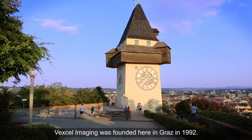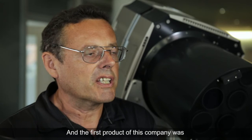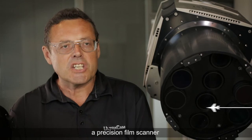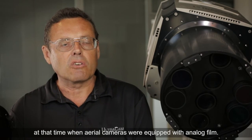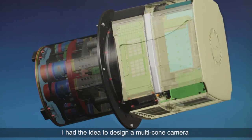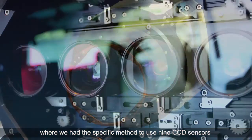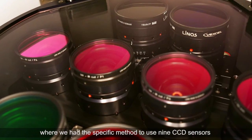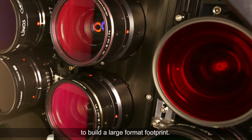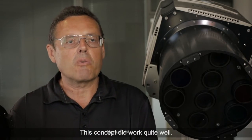XL Imaging was founded here in Graz in 1992 and the first product of this company was a Precision Film Scanner, at a time when aerial cameras were equipped with analog film. I had the idea to design a multi-cone camera where we had this specific method to use nine CCD sensors to build a large format footprint. This concept worked quite well.